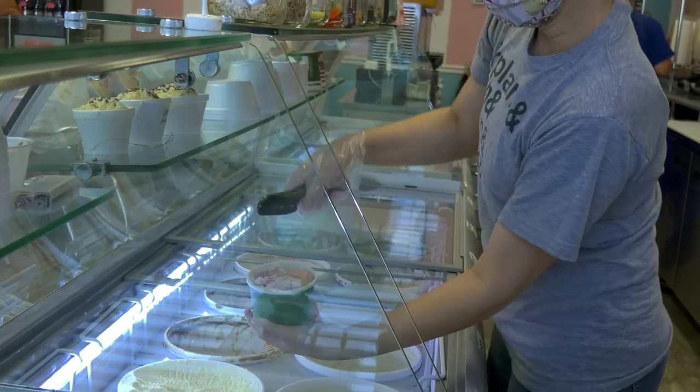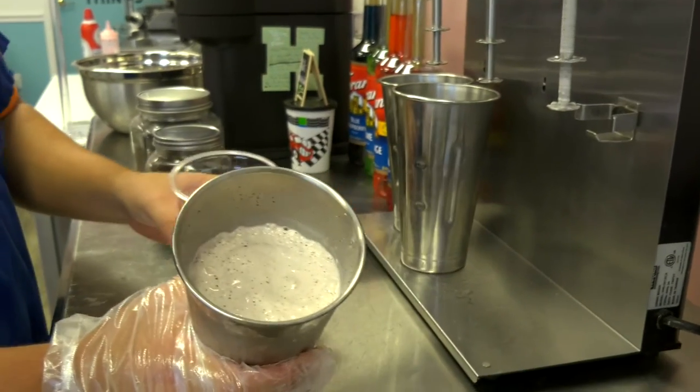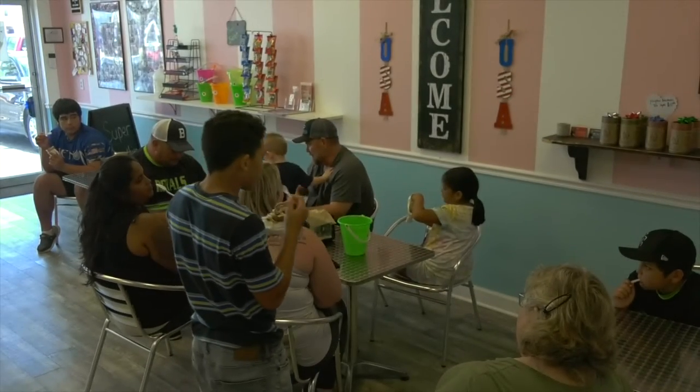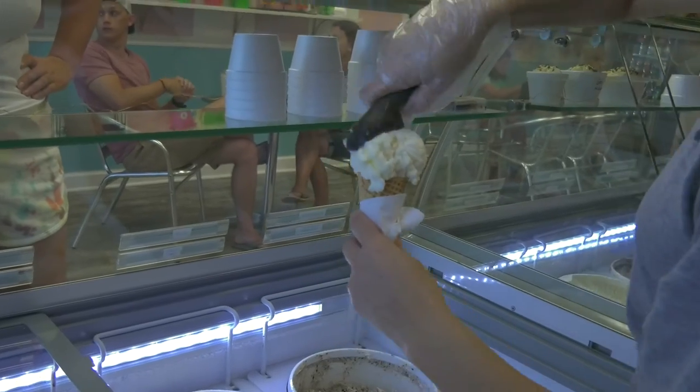My favorite summer memories were coming up here to visit my grandparents. All my dad's family would come down from Atlanta and we'd all meet here and just have the best summer vacations. I've been coming to the Shores for over 30 years now.